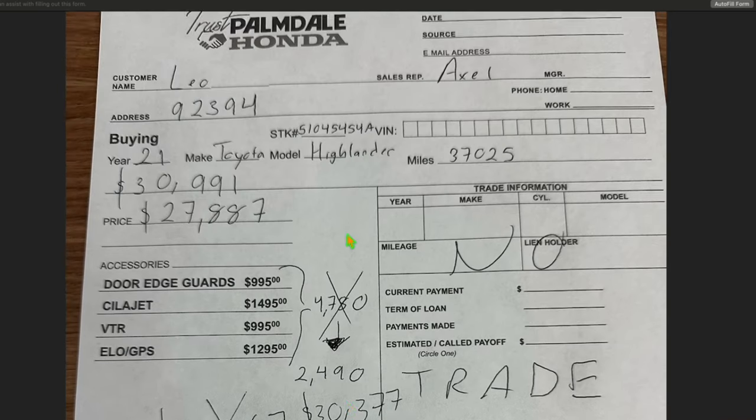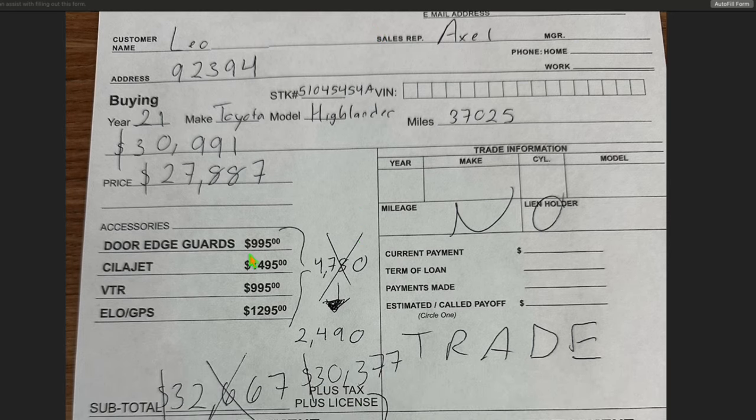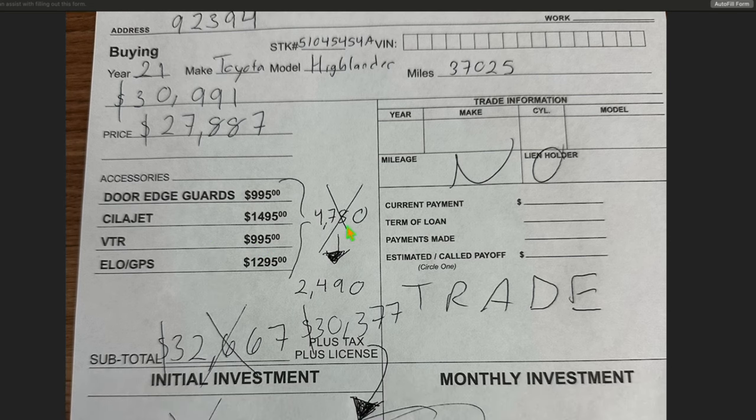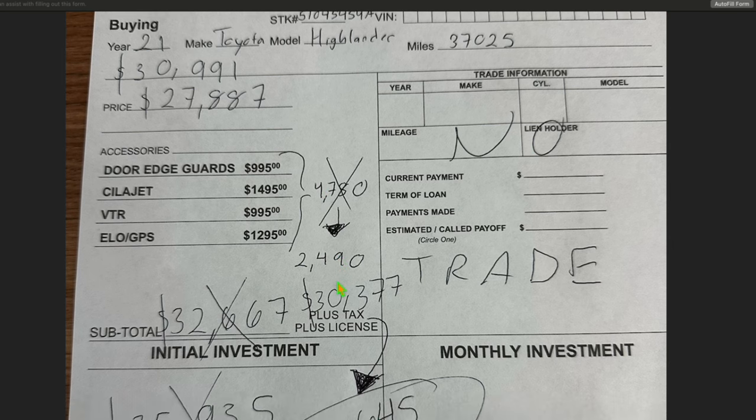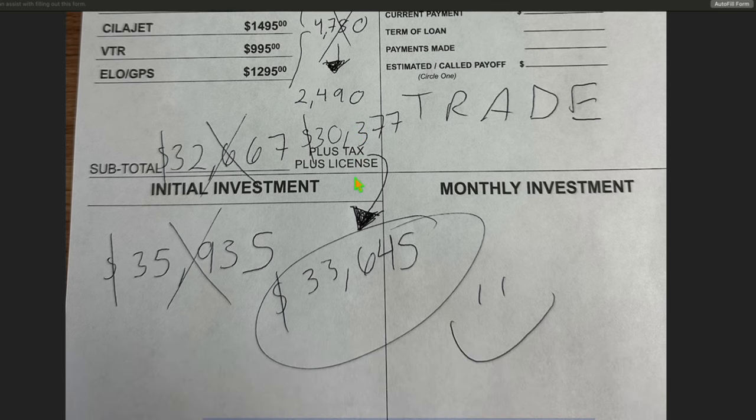It's another 'you win' deal at Trust Palmdale Honda — we play no games, trust is in our name. We add door edge guards for $9.95 and paint and fabric protection for $14.95, and whatever VTR is with no explanation. We'll shake your hand as we take another grand. We'll add GPS for $12.95 — it's a great value at $47.80 — because we're so kind. We'll add a smiley face and take off half while we laugh to the bank.